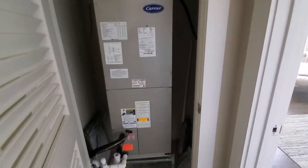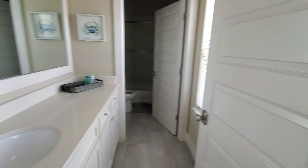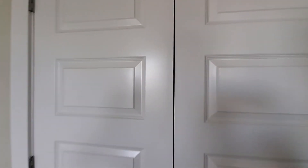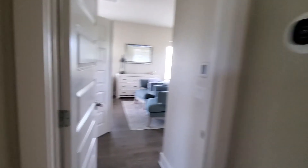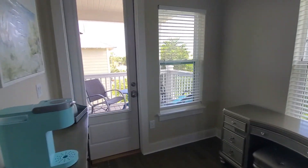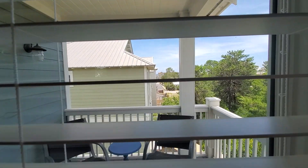HVAC. King bed. Closet. And another king with porch access. You've even got a peek-a-boo view of the water.